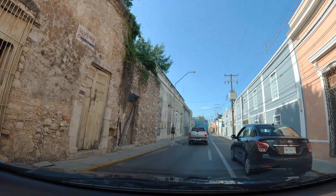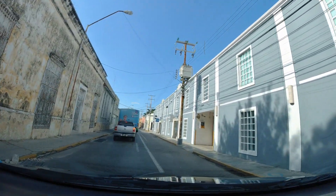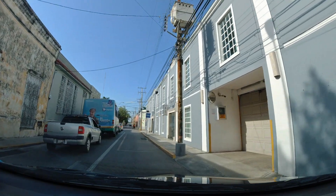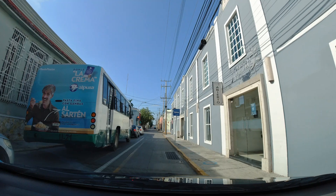We have finally arrived. Here it is coming up on the right — Hotel Maria Jose. It's about a five-minute walk from the main plaza in Merida.